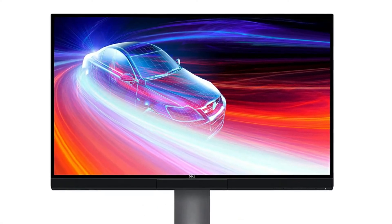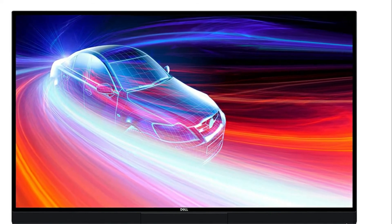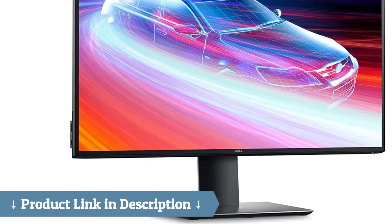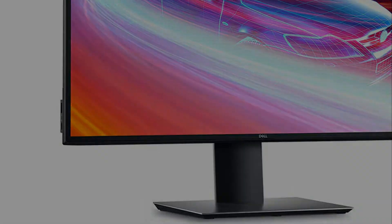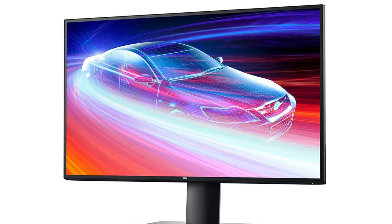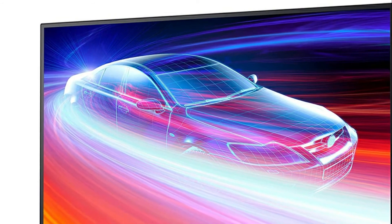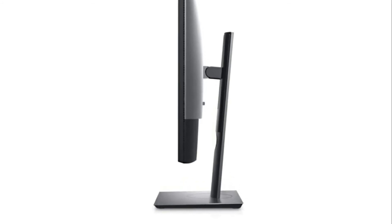A single cable USB-C delivers up to 90 watts of power while transmitting data and video signals. Work efficiently with improved Dell Display Manager, a fully adjustable stand, and a virtually borderless InfinityEdge. Visually stunning, it offers outstanding color gradient and precision in more shades on this VESA DisplayHDR 400 monitor, with a color depth of 1.07 billion colors and a high contrast ratio of 1300 to 1.